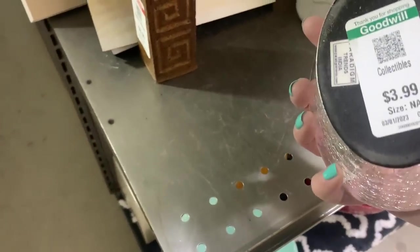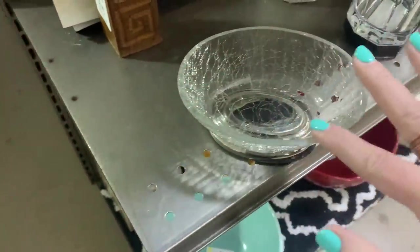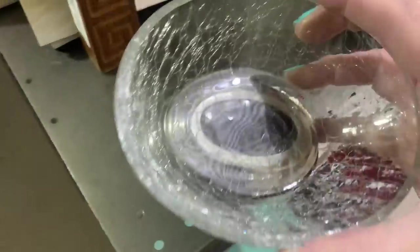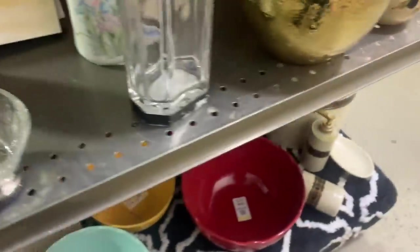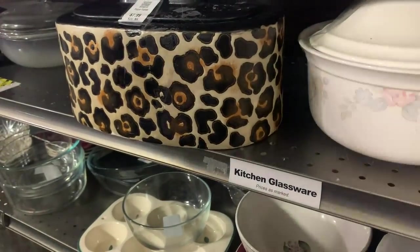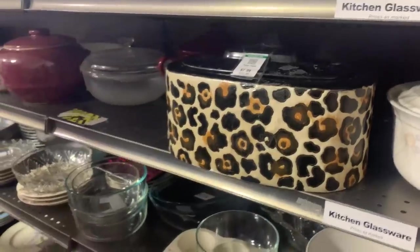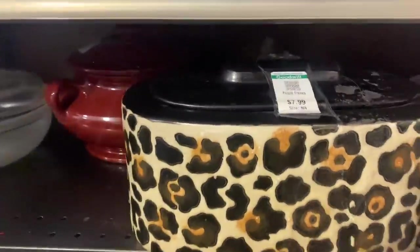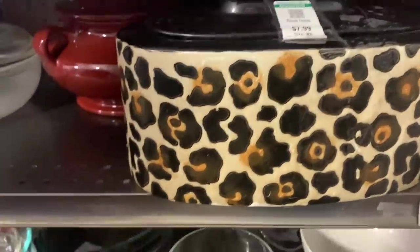I think this might be a cute little crackle glass style. It's a little bit off on the bottom. Oh look — a leopard print. Let's see what Matt found. A leopard print crock. Is that a canister or a crock? It's a crock. It's stoneware. It's really cool. I love that.